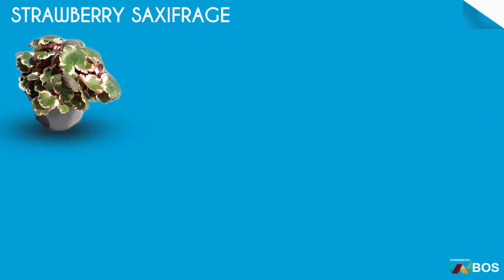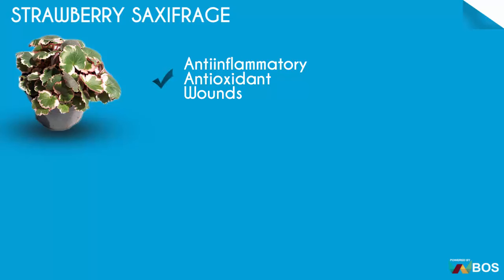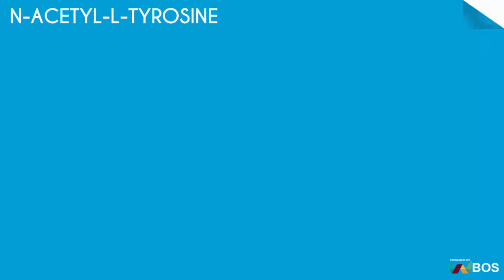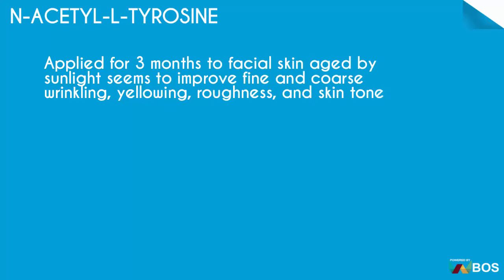Strawberry Saksipridge: anti-inflammatory, antioxidant, wounds. Ben Acetyl-L-Tyracine: applied for 3 months to facial skin — an agent activated by sunlight that seems to improve fine and coarse wrinkling, yellowing, roughness, and skin tone.